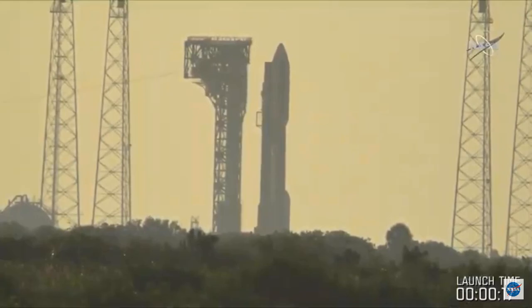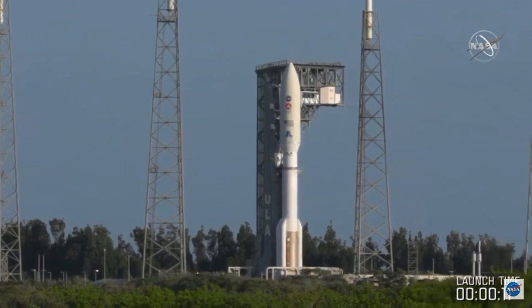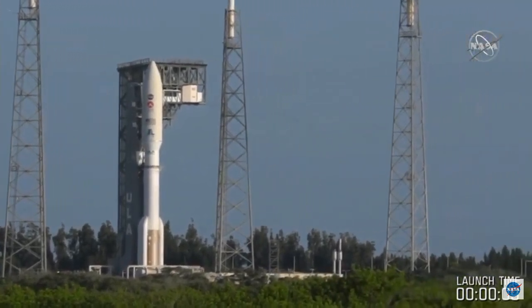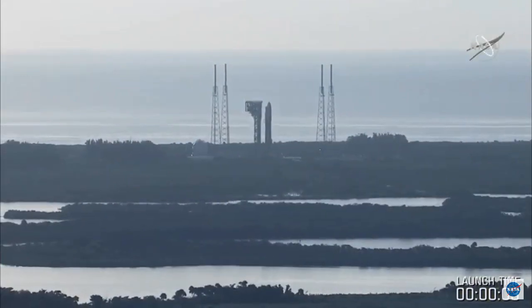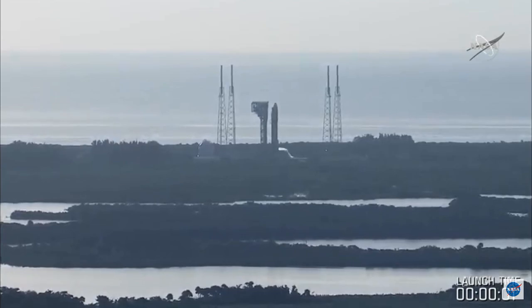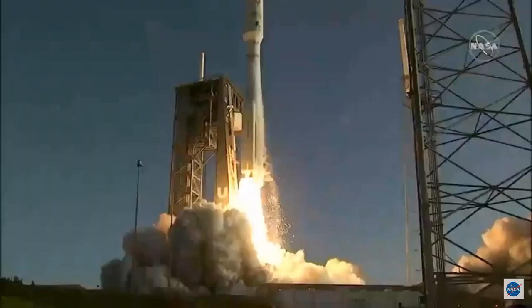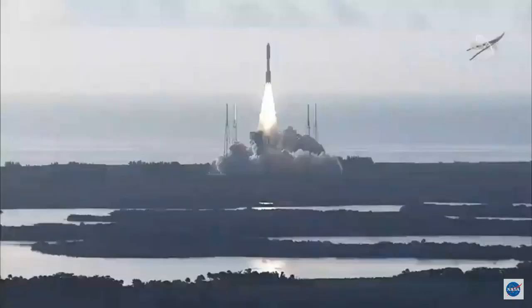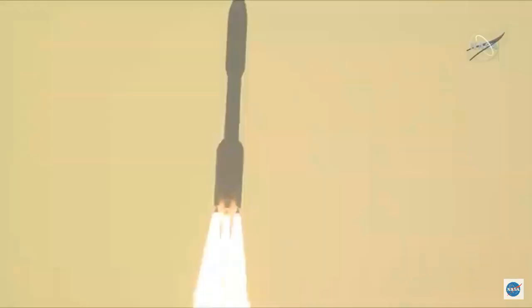There we go. We're ready to go — liftoff this morning, Joshua. 8, 7, 6, 5, 4. Engine ignition. 2, 1, 0. And liftoff! As the countdown to Mars continues, the perseverance of humanity launching the next generation of robotic explorers to the red planet.